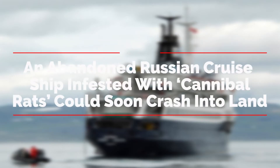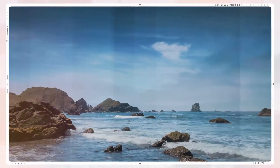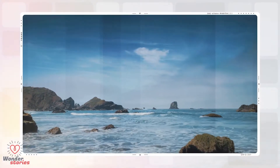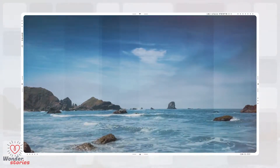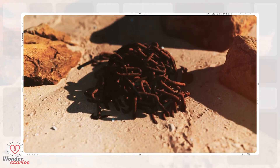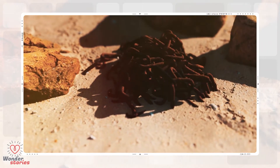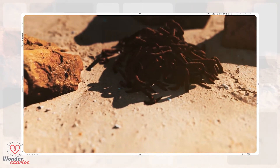An abandoned Russian cruise ship infested with cannibal rats could soon crash into land. Could you imagine purchasing a nice piece of land that offers you oceanfront property, only to get word that there is an abandoned ship headed your way? The part that is bad is that the ship is now full of cannibal rats who have survived on this ship by eating each other.